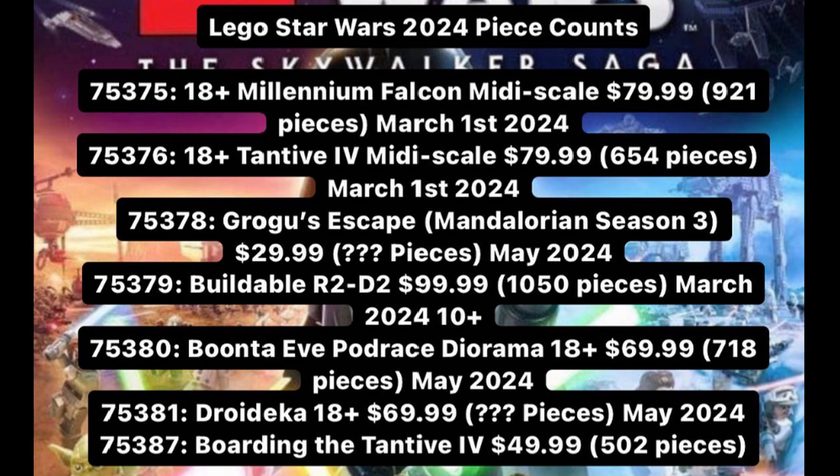We got 75375, an 18-plus Millennium Falcon mini scale for about $80 with 921 pieces, releasing in March. Then we've got 75376, a Tantive IV mini scale for $80 with 654 pieces, also releasing in March.